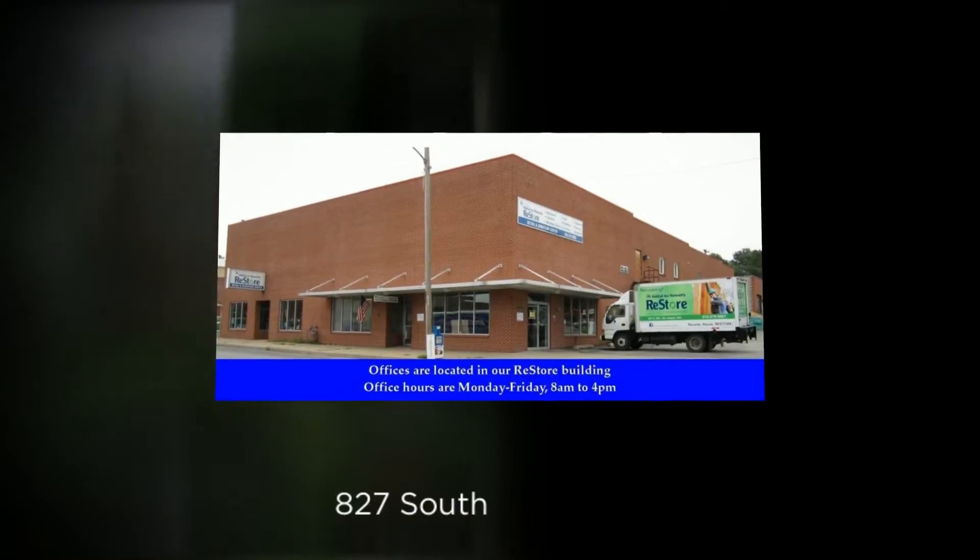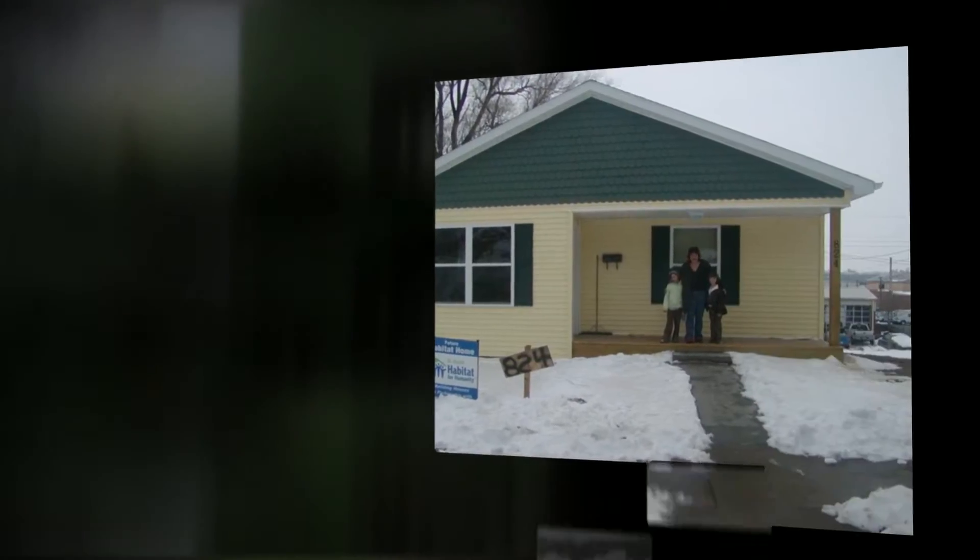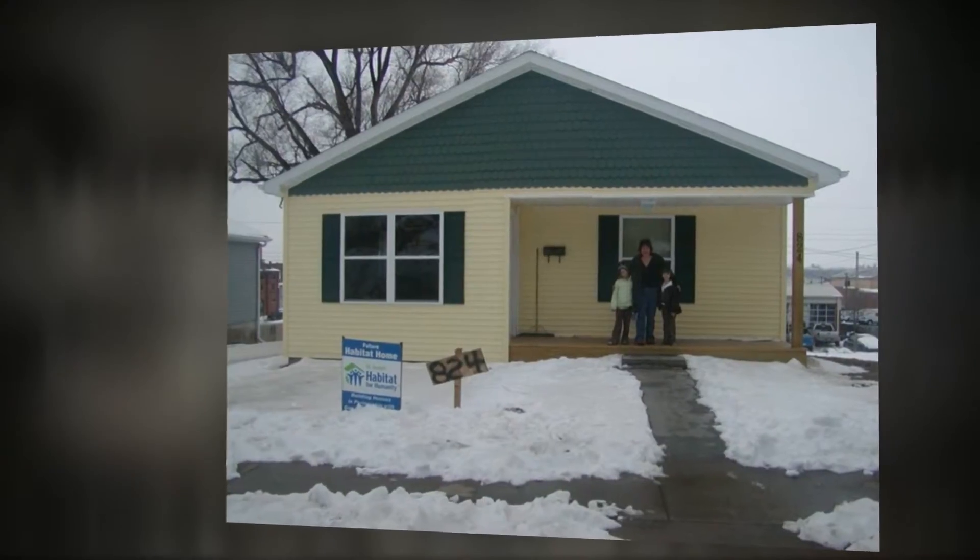Located at 827 South 9th Street, shopping and donating at the ReStore helps build homes for low-income families in our community. All donations are tax deductible.